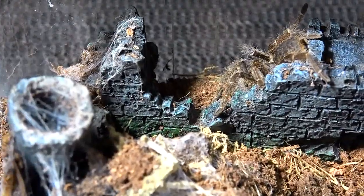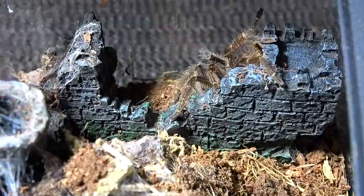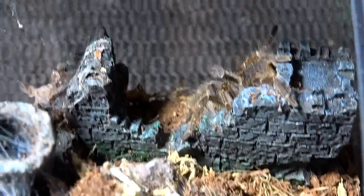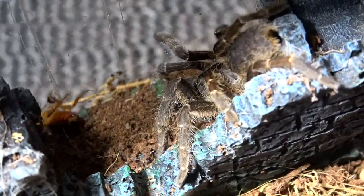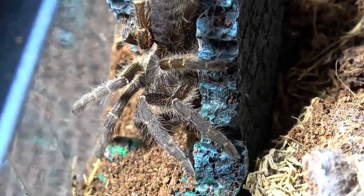Well this is a nice surprise — this is our Ceratogyrus Meridionalis. It lives in our castle there, normally underground. This one didn't feed last time so fingers crossed. Well that was a little bit of a fail. I'm going to keep this clip in though because we do not see this T very often — beautiful baboon species. I will have to rehome it soon so it can have deeper substrate, but at the moment it's still doing fine. I'm going to take that roach out and we'll move on.